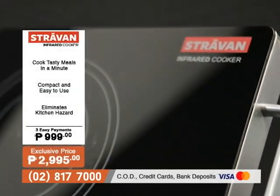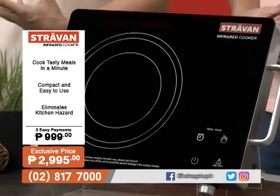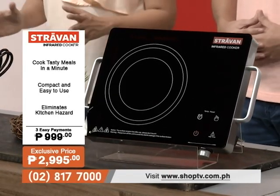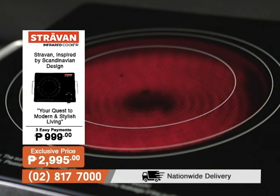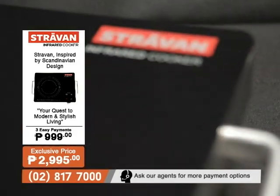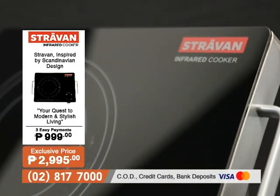That's why the product we have here on Shop TV is great — the Stravon Infrared Cooker, which is very convenient because the controls are digital. At the same time, it uses your existing pots and pans — you don't have to switch out. With the Stravon Infrared Cooker, because of the infrared heating element, cooking is more efficient and faster. So you actually have more time to spend with your family.